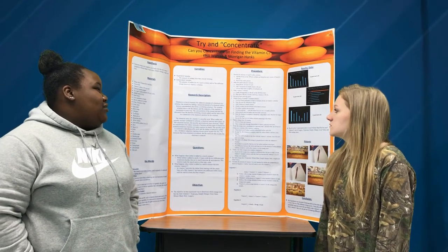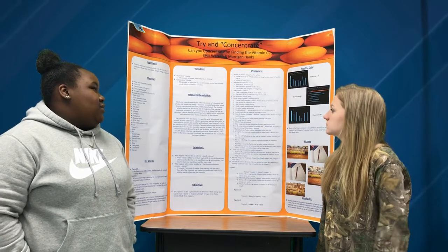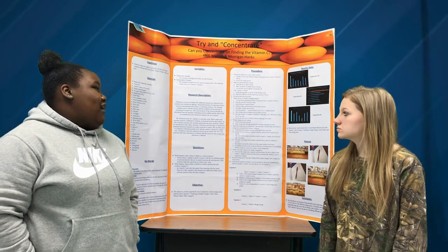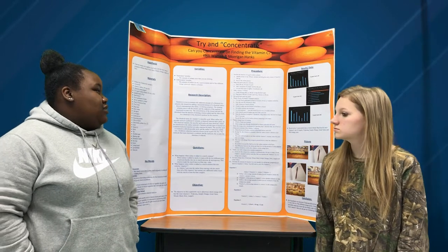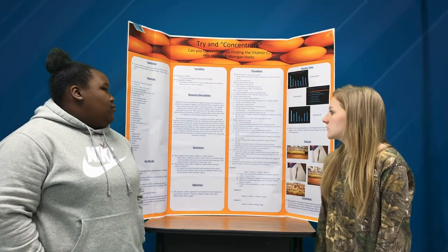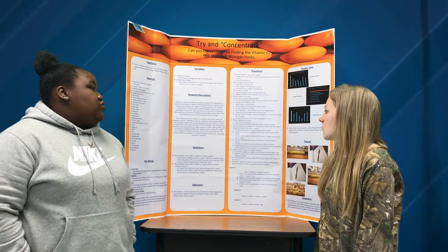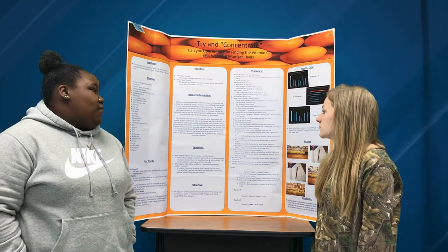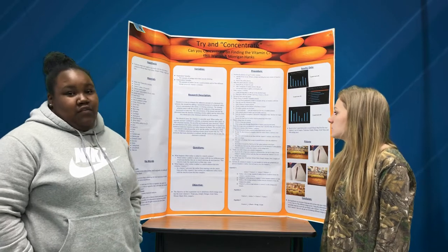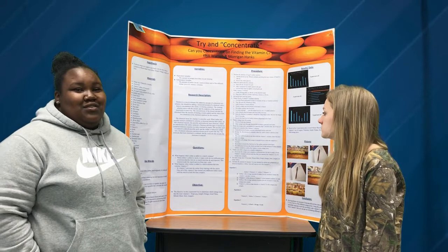Step four, you set up the burette and ring stand. Step five, titrate the 20 milliliters of the vitamin C standard solution. Use the 50 milliliter cylinder to measure 20 milliliters of the vitamin C solution and pour it into the Erlenmeyer flask. Add 10 drops of starch solution, check that the bottom of the burette is closed, and put iodine solution into the burette. Record the initial value in your lab notebook, then add iodine drop by drop and swirl for each one. Once the titration is complete, it will be a blue-black color that lasts for longer than 20 seconds. Record the final level of the iodine solution remaining in the burette.